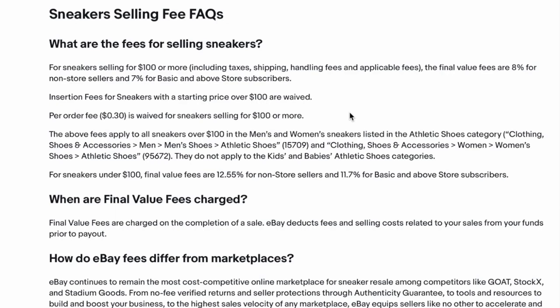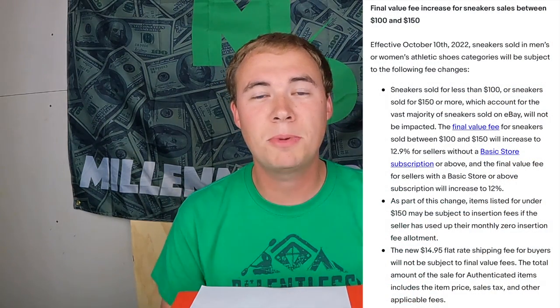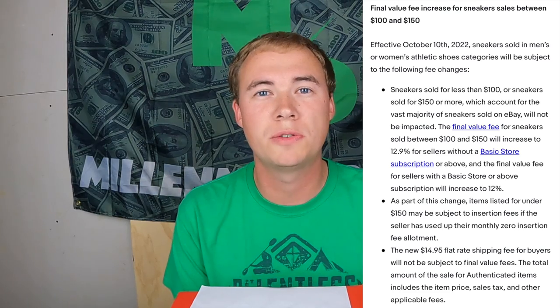Before this new update, eBay was 7% fees for shoes for anyone with a basic store or better, or 8% for anyone else, for shoes over $100. You always came up with your own shipping label — they've never given you prepaid labels like Poshmark or StockX. Well, that's where things are changing. Effective October 10th, 2022, eBay is basically becoming StockX with shoes between $100 and $150, and they will give you a prepaid label that sends shoes through their authentication system.